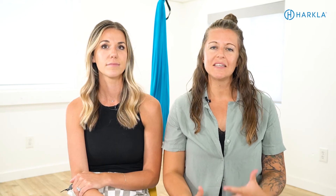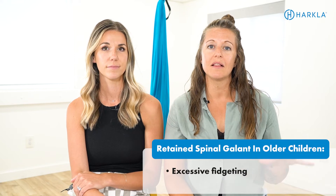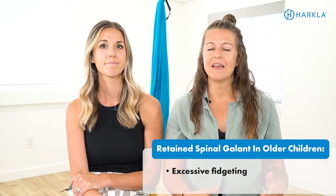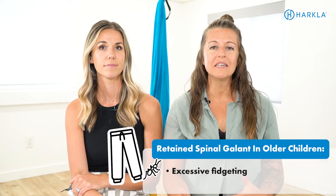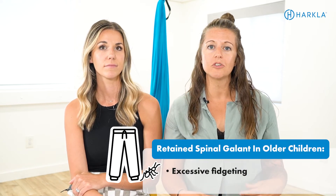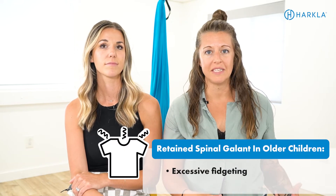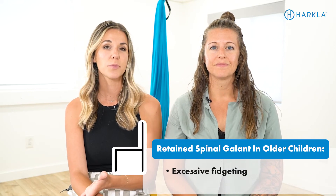We want to give you a couple of signs in older children that the spinal gallant might be retained or stuck in the body. The first one is excessive fidgeting while seated. Oftentimes we'll see these kiddos in a classroom and they act like they have ants in their pants — they can't sit still. It's actually the spinal gallant reflex being triggered by their clothing on their back or the chair of their seat.